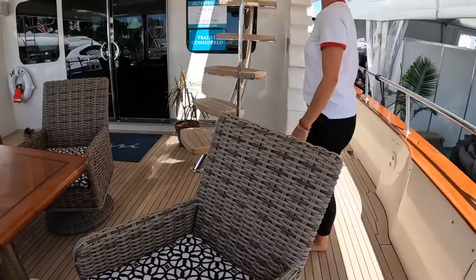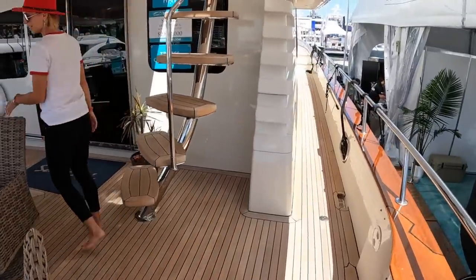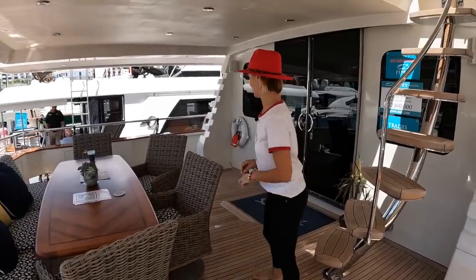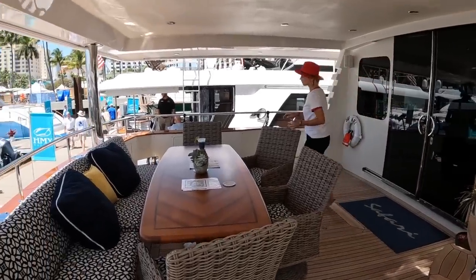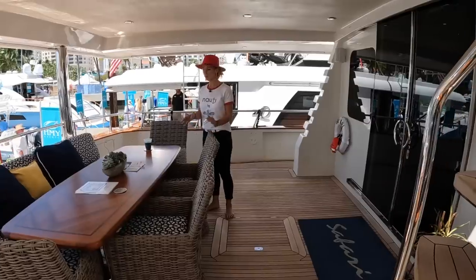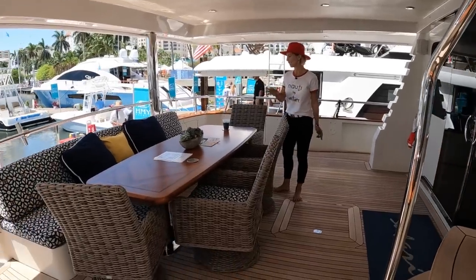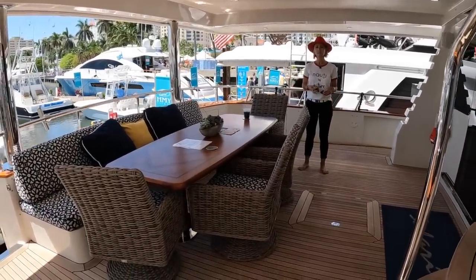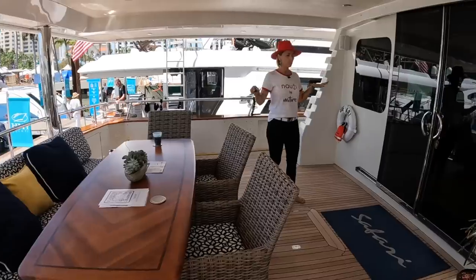Staircase up into the cockpit. This is a really good size cockpit. They have oversized chairs, but if you have normal size chairs, you can easily have dinner with eight people here. Right now it's set for about six or seven people — pretty open space.